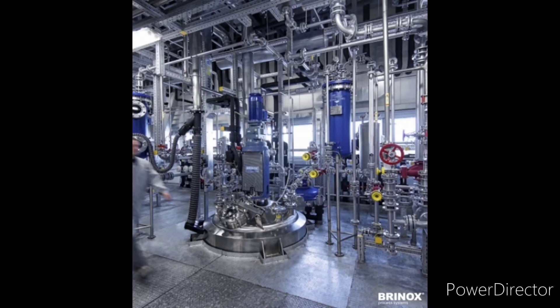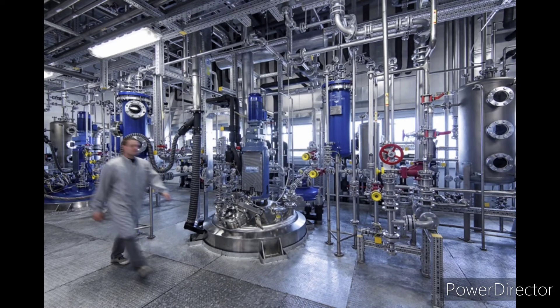Ensure that the equipment utility services are available for supply through the reactor, heat exchangers, and chillers.